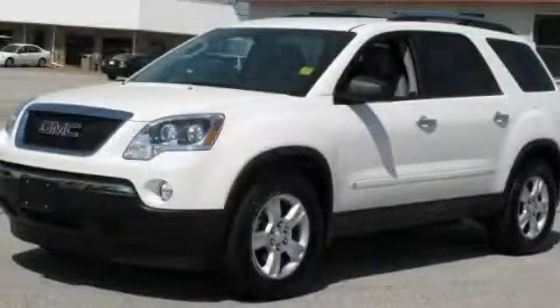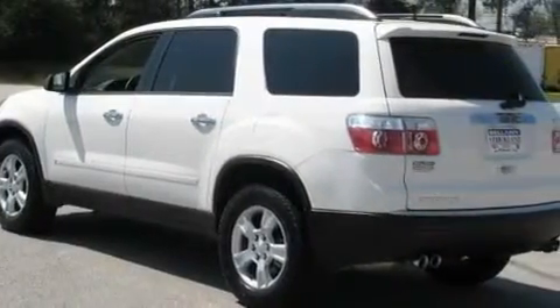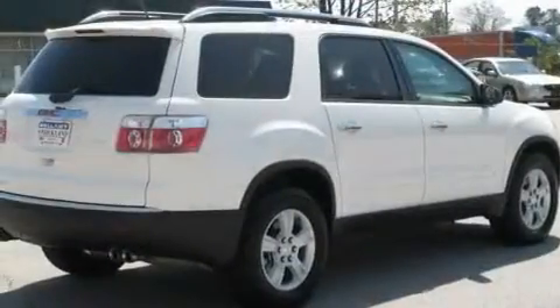This is a 2009 GMC Acadia with a great fit and finish. It features a 3.6-liter six-cylinder engine and a six-speed automatic transmission.